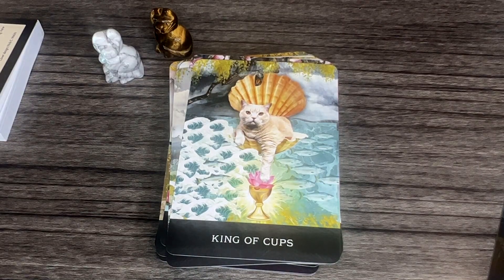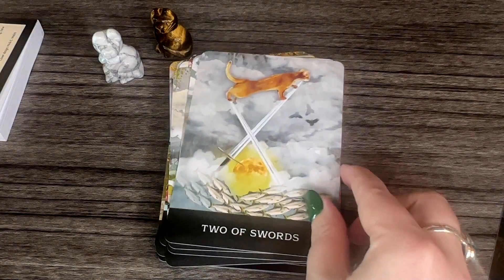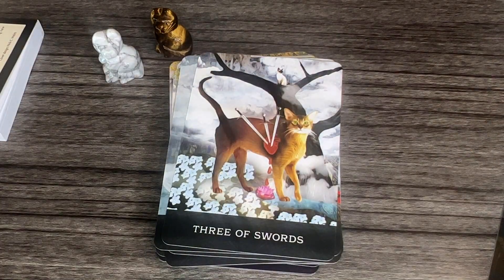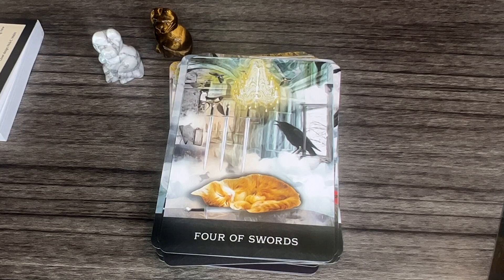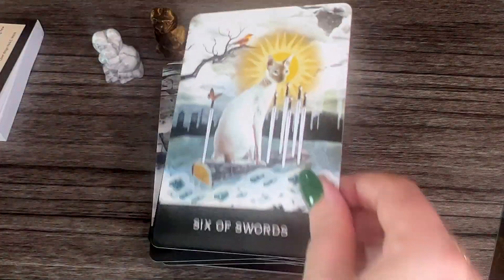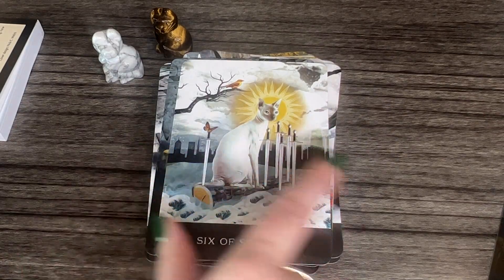Let's move on to Swords. Ace of Swords, Two of Swords, Three of Swords — a little heartbroken, with stuff in the tree. Four of Swords — so sweet. Five of Swords — there's a dog back there; did it take a spot in the bed or something? Six of Swords — interesting, there's like a city skyline behind it.